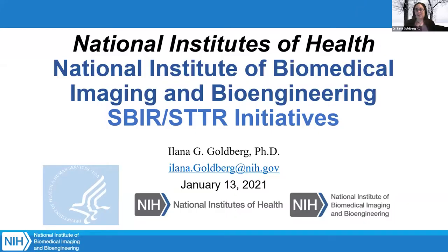Thank you so much for that introduction and for inviting me here today. Good morning to those of you on the East Coast like I am. I'm going to structure my talk into three parts. The first part, I'll give an overview of NIH and its mission. The second part, an overview of the SBIR and STTR program overall at NIH.